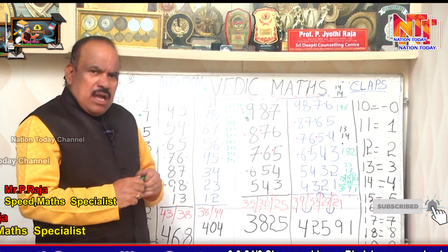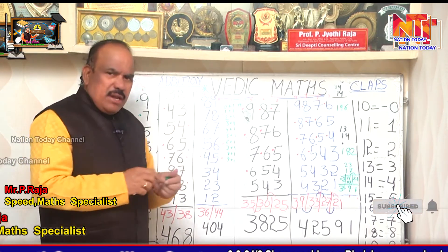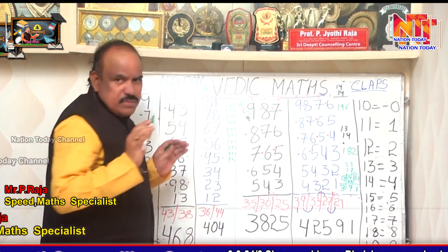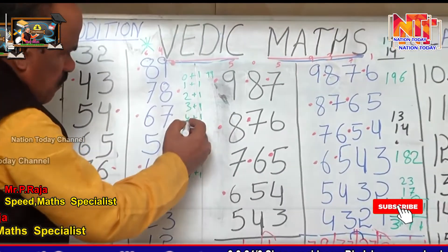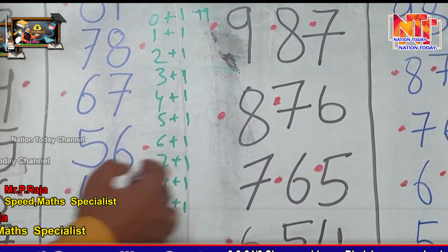I want to talk about natural numbers. There are 9 numbers: 0, 1, 2, 3, 4, and 9. We take 0 plus 1, 1 plus 1, 2 plus 1, 3 plus 1, 4 plus 1, 5 plus 1, 6 plus 1, 7 plus 1, 8 plus 1, 9 plus 1.